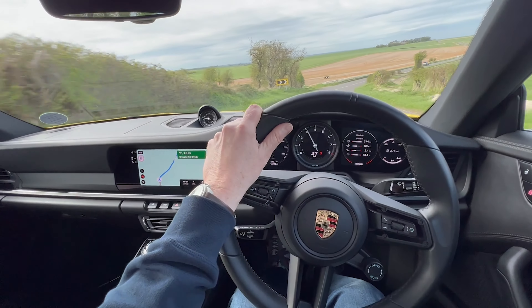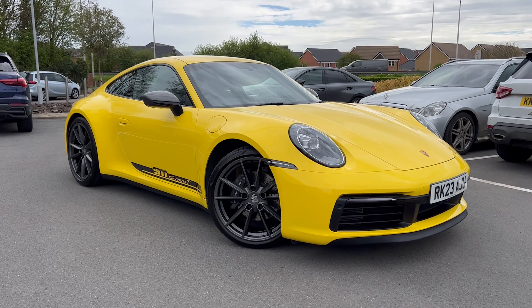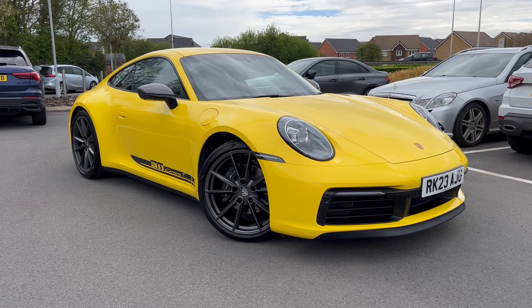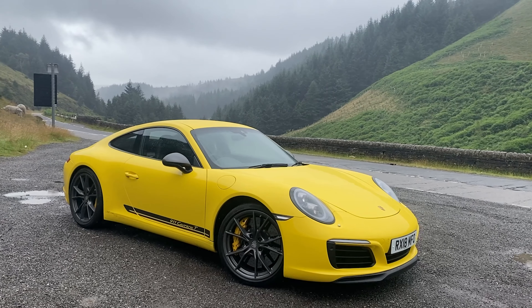You join me in and around Bradgate Park on my favourite roads in Leicestershire. I've had a few days to get used to the Carrera T so hopefully now I should be able to give you some useful insights. A quick overview of the Carrera T model — the T stands for touring and not turbo as some people might think, and the origins of this model trace back all the way to 1968, running through to 1973, and wasn't revived until the 991 generation.